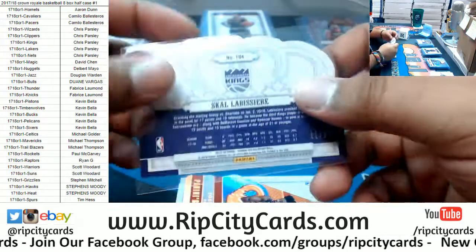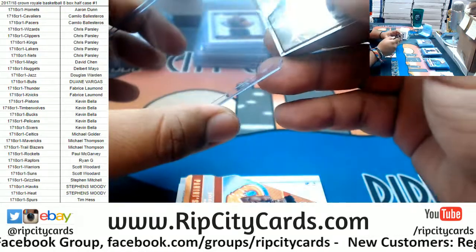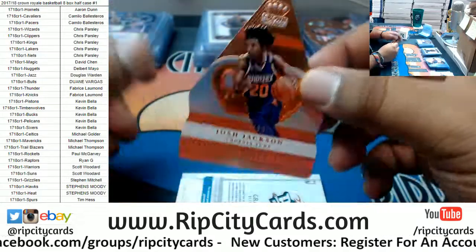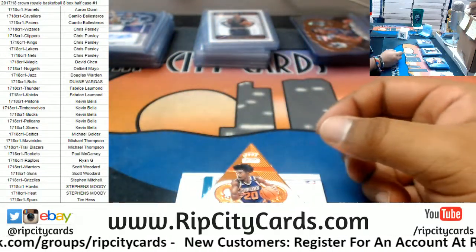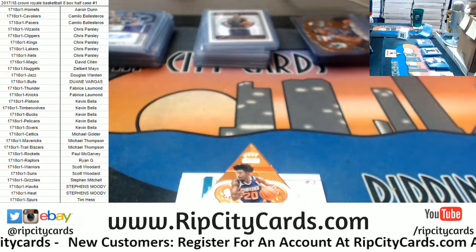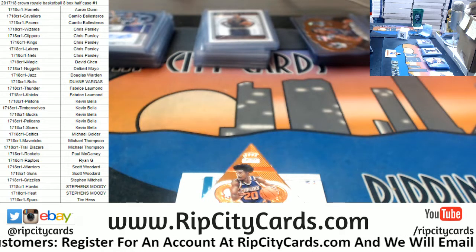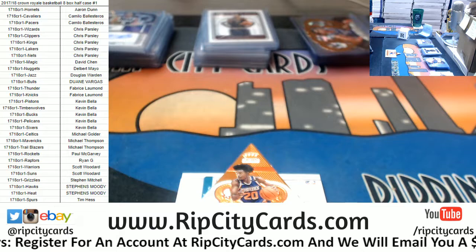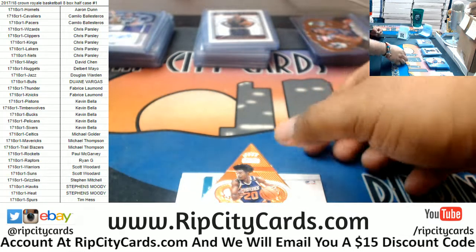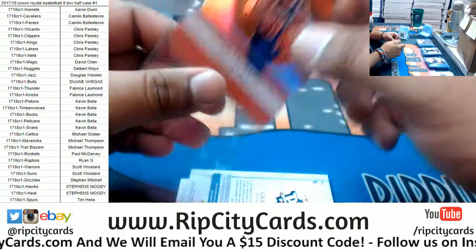I ran out of sleeves — 1,099. We got Josh Jackson, 1,099. Let me grab some sleeves super quick. Josh Jackson die cut to 99 for the Suns.